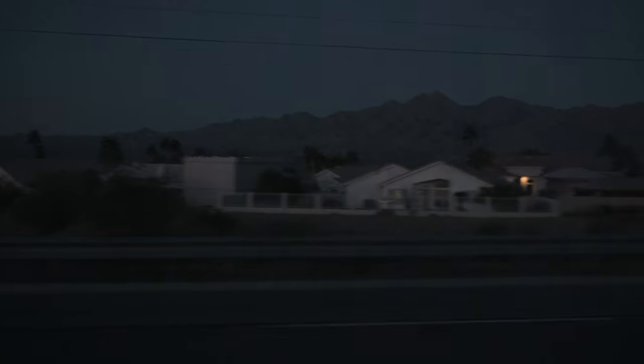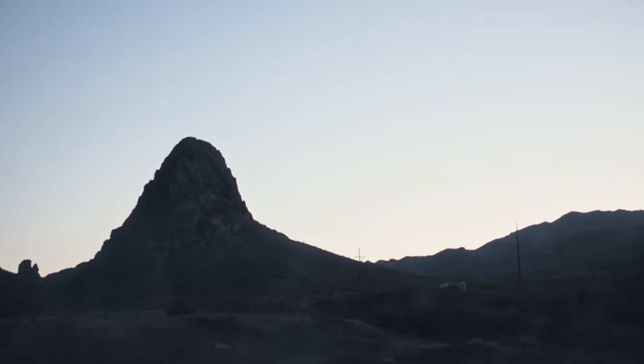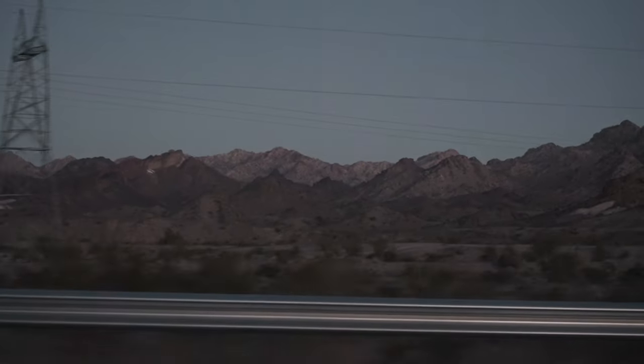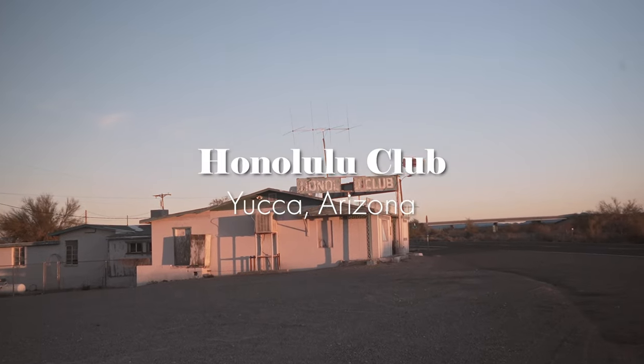I hit the road before sunrise. There's not much left in this small town, as it was an overlooked stop once I-40 was built. But there is one amazing monument to Route 66 that I've been dreaming of photographing — the Honolulu Club.